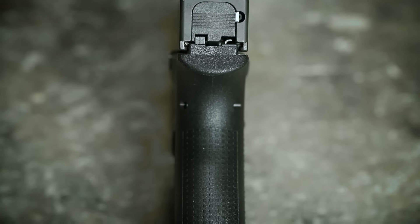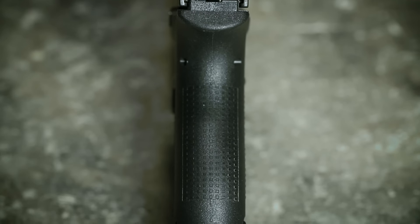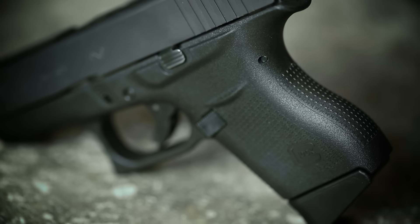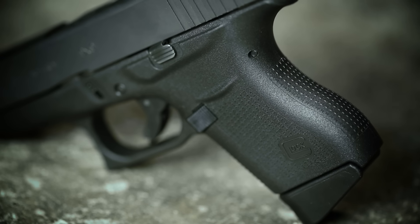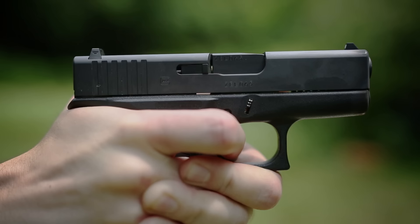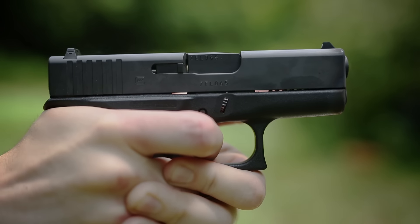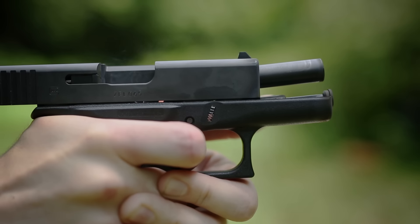If you've avoided Glocks in the past because of the boxy feel of the grip, the 43 is a welcome deviation. Just like they did with the 42, Glock seems to have put a lot of thought into the ergonomics of the 43, and that's extra important in a small semi-auto. The grip is shaped to optimize the position of the firing hand — you can get it nice and high up close to the bore line, and that translates to less felt recoil and less muzzle flip.